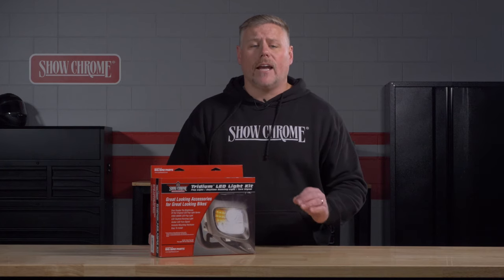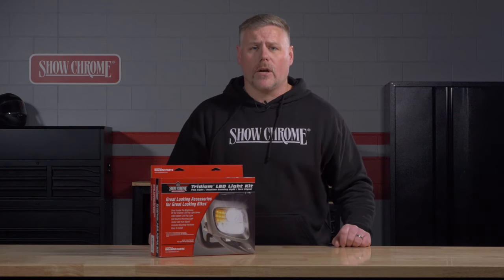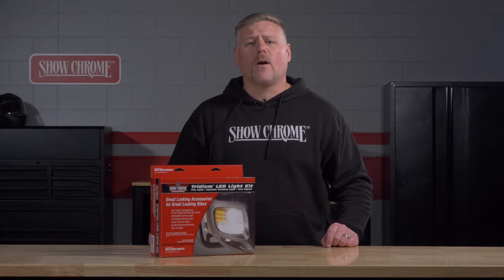This product was specifically designed with the 2012 and newer Gold Wing in mind. This is the same custom fit shape as the front lower cowl that you will find on your Gold Wing.